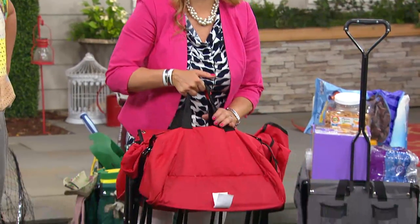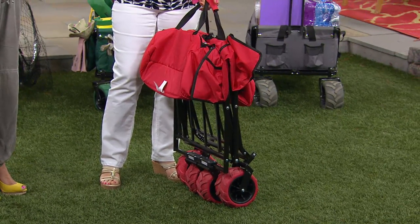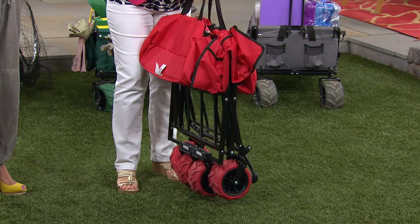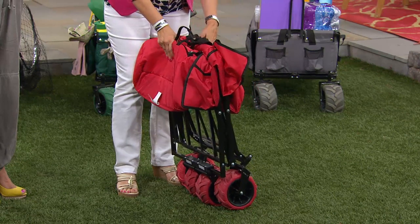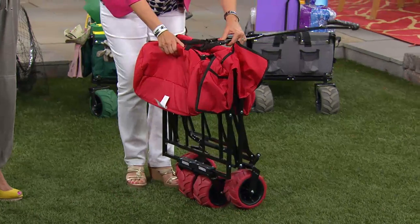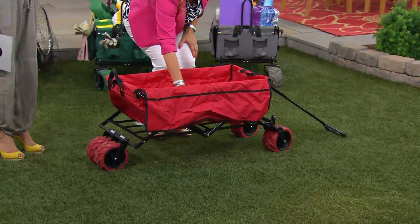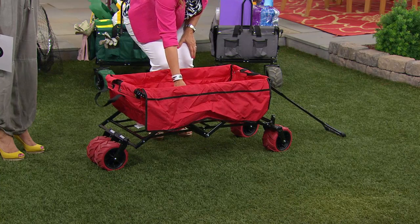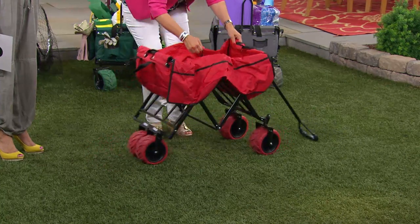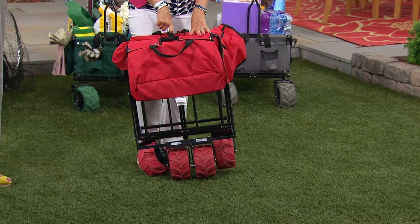Right out of the box there is zero assembly. You pull it out — it's a little bit less than 21 pounds, totally collapsible. It actually comes with its own cover. You open it up just like that. There's a little toggle in the center. To close it, pull up on that toggle, and that's how you can transport it, put it in your car, or store it away for the season.